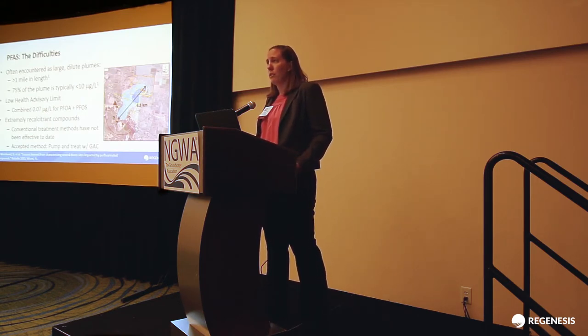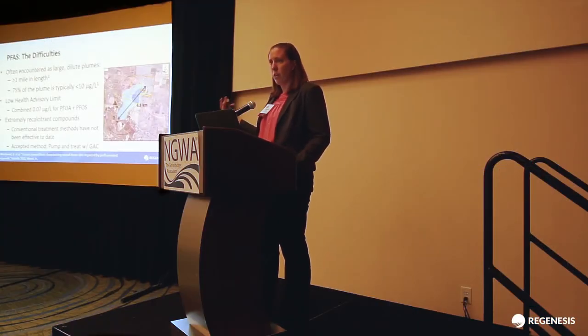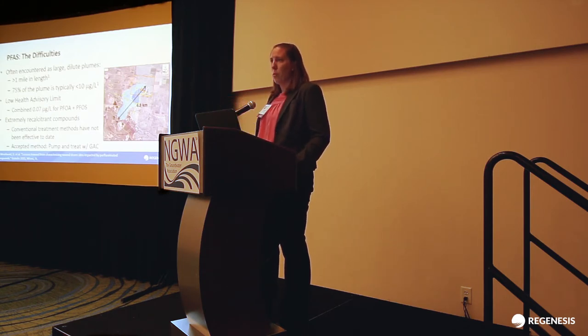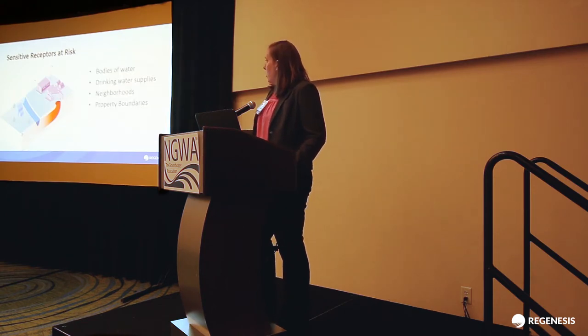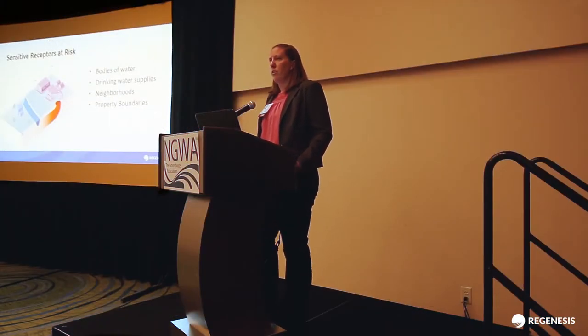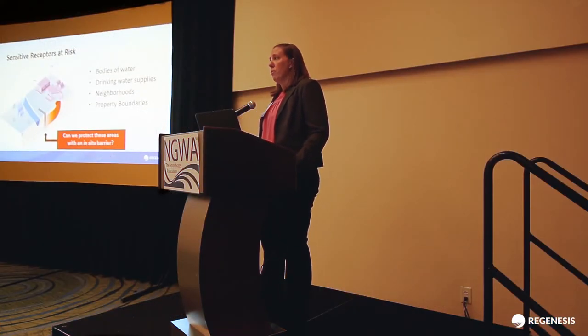Right now, these plumes are already very big, and so the best method we really have is pump and treat — typically pump and treat coupled with granular activated carbon filters, although other types of sorbents are being considered as well. If you think about this whole picture together, we have really big plumes and what we have to use right now is pump and treat systems. That means there are going to be places within these plumes that are simply not addressed right now, and there are going to be some sensitive receptors at risk — more likely already currently impacted. This could be bodies of water like a river, other drinking water supplies, or plumes crossing property boundaries. So it brings to light the potential use of an in-situ barrier tool in our toolbox to protect these areas — perhaps in addition to pump and treat.